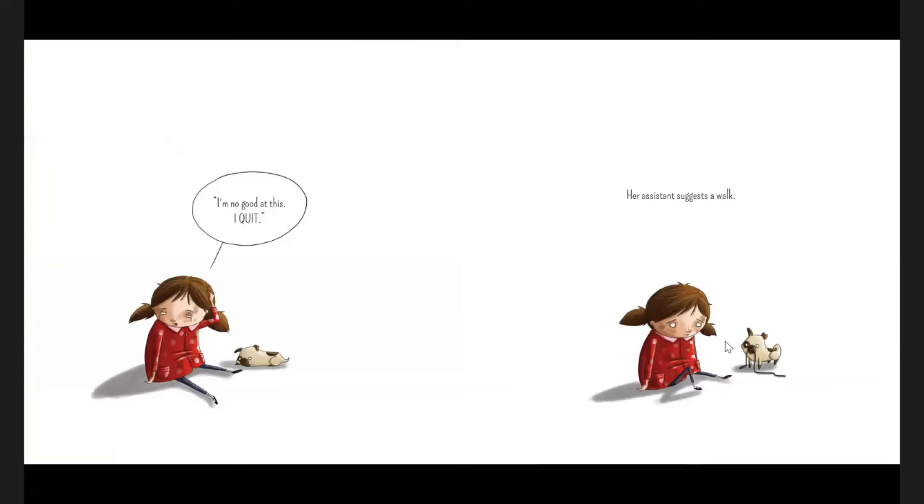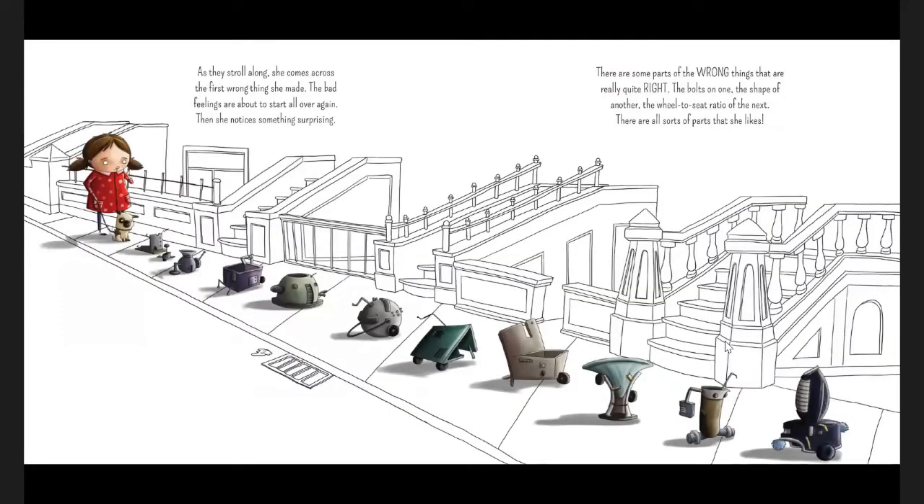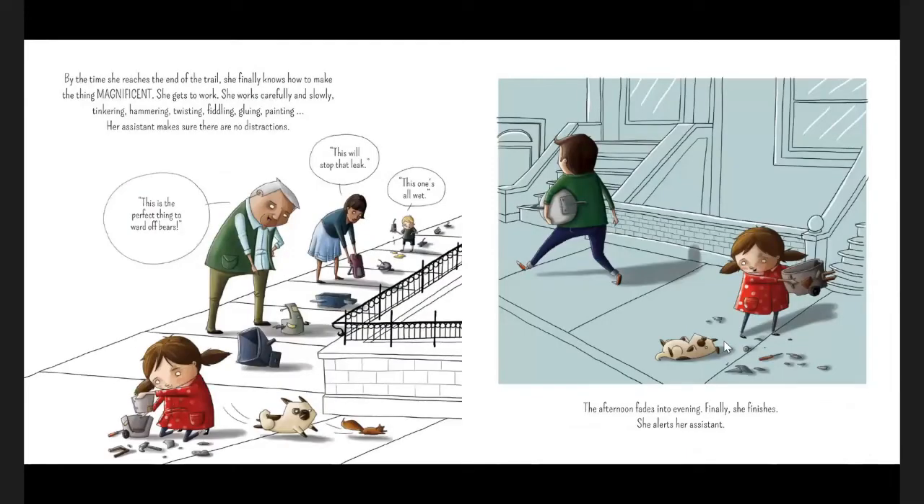Her assistant suggests a walk. It's not much help at first, but before long she starts to feel different. Bit by bit, the mad gets pushed out of her head. As they stroll along, she comes across the first wrong thing she made. Then she notices something surprising — there are some parts of the wrong things that are really quite right. The bolts on one, the shape of another, the wheel-to-seat ratio of the next. There are all sorts of parts that she likes. By the time she reaches the end of the trail, she finally knows how to make the magnificent thing magnificent.